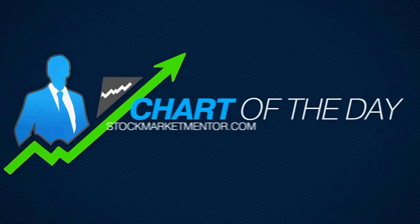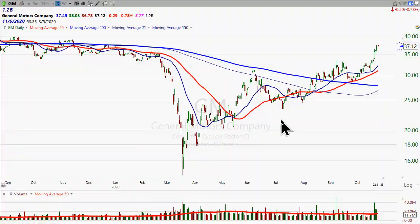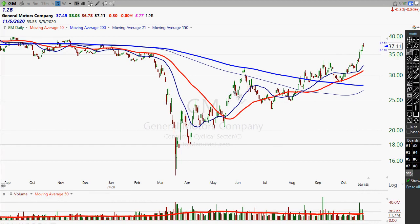Hey, I'm Dan Fitzpatrick, StockMarketMentor.com, and I want to look at General Motors. I haven't looked at this stock in forever, but now it's kind of getting my attention. To be honest with you, the main reason is because I saw it mentioned in Investor's Business Daily about their EV super truck. But what I'm really seeing is this pattern here.